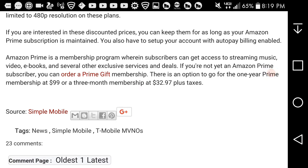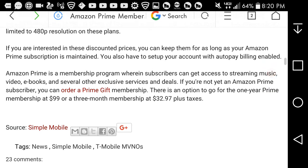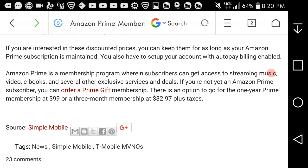Amazon Prime is a membership program where subscribers get access to music, videos, ebooks, and several other exclusive services. If you're not yet an Amazon Prime subscriber, you can order a Prime gift membership. Options include a one-year Prime membership for $99 or a three-month membership at $32.97 plus taxes.